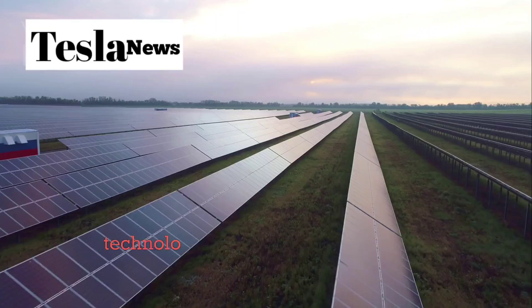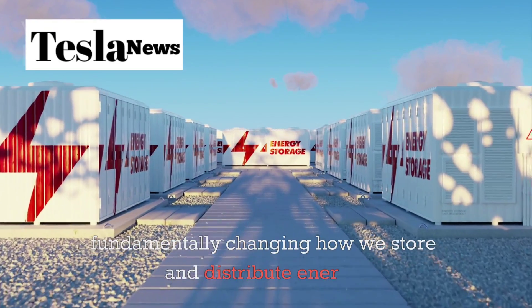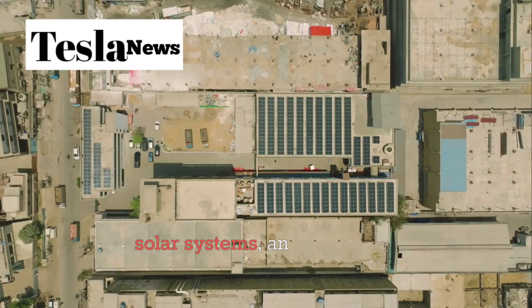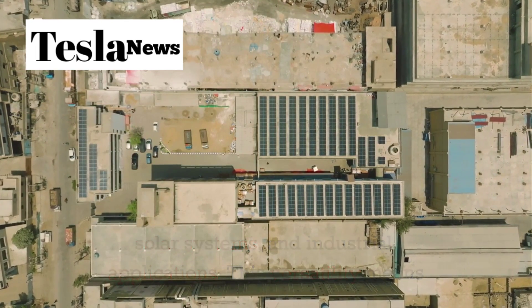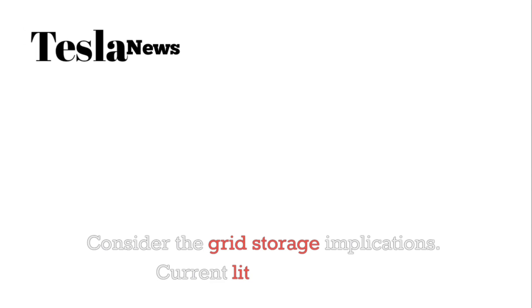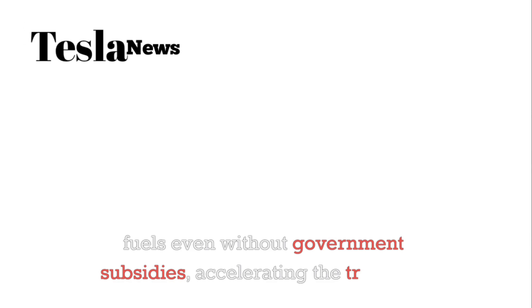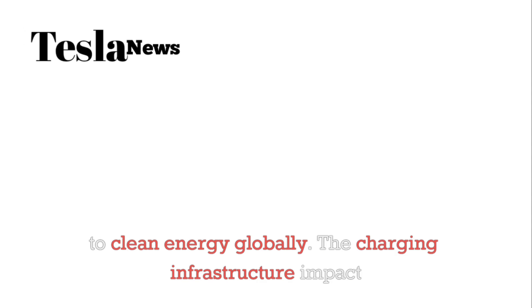Tesla's aluminum ion battery technology isn't just about cars — it's about fundamentally changing how we store and distribute energy. The same batteries going into the Model 2 can be scaled up for grid storage, residential solar systems, and industrial applications. Current lithium ion grid storage systems cost between $300 and $500 per kilowatt hour; Tesla's aluminum ion technology could reduce this to under $100 per kilowatt hour, making renewable energy storage economically viable at unprecedented scale and competitive with fossil fuels even without government subsidies.